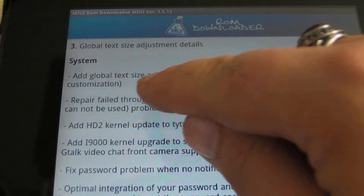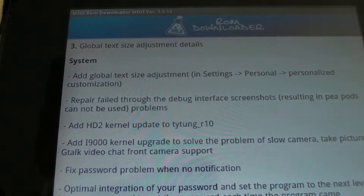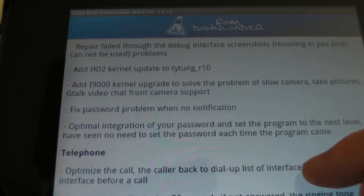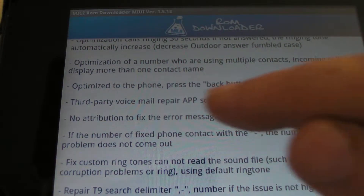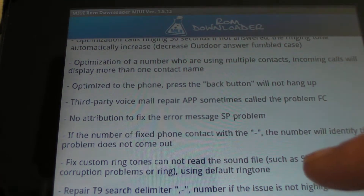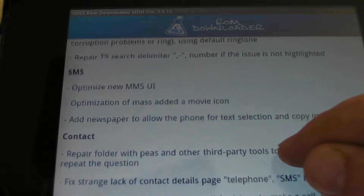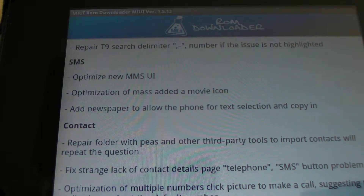As you can see, they added global text size adjustment — it's now under Settings > Personal > Personalized Customization. They also added a new kernel, and for the telephone they've optimized the voicemail carrier, so you no longer get force closes with Google Voice like last week. The dash in phone numbers has been fixed, and some new stuff has been optimized for MS.